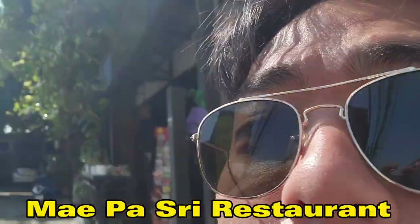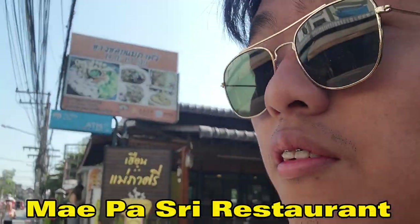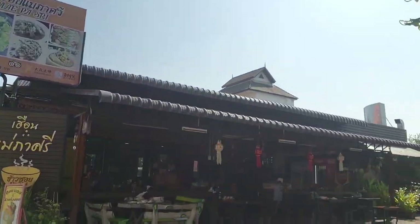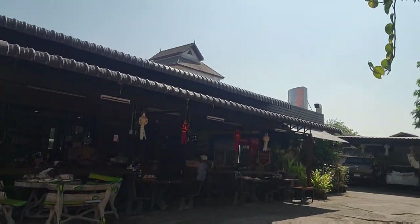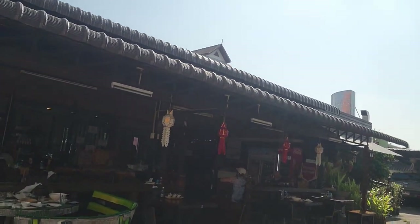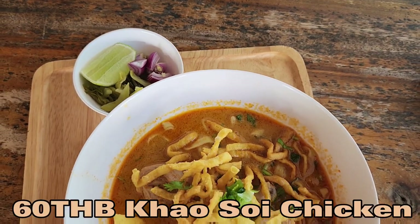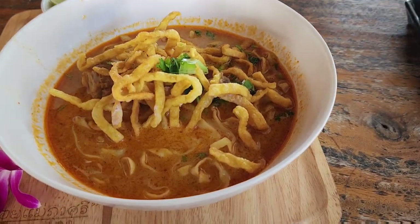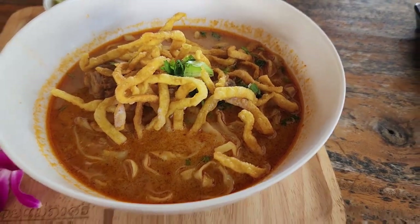Alright, what's up guys? So we're here for lunch. It was quite a rough thick empty — that's the one they have. It was fragrant, crispy, tender. However, the portion is quite small, but I think the price is okay for it.